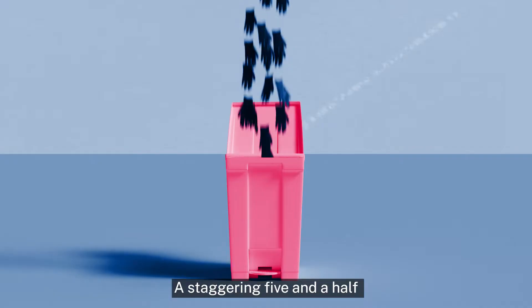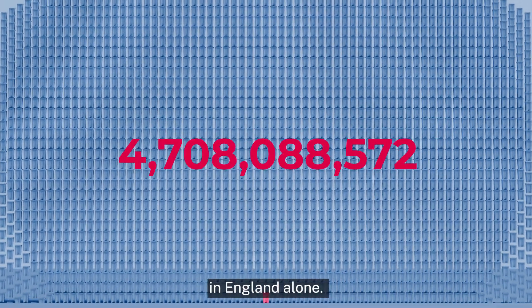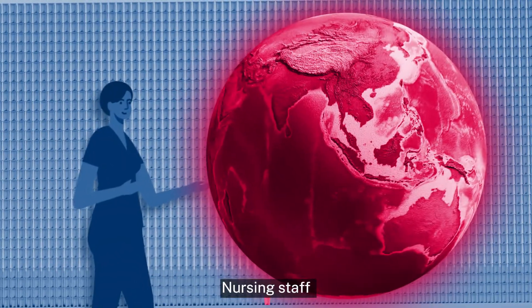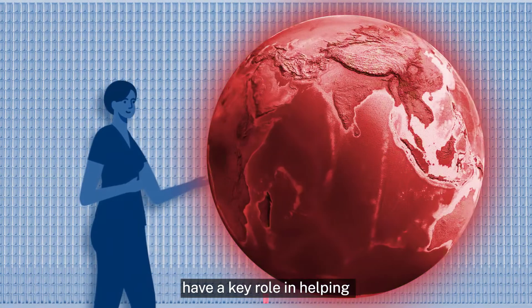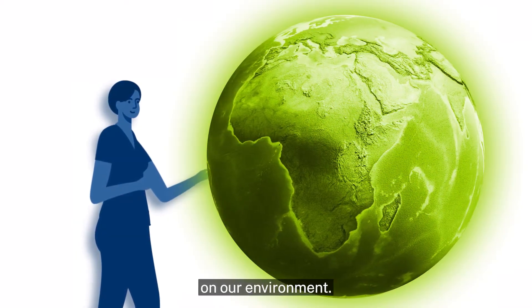A staggering 5.5 billion gloves were used last year in the NHS and social care in England alone. Nursing staff have a key role in helping to make healthcare more sustainable and reducing the impact on our environment.